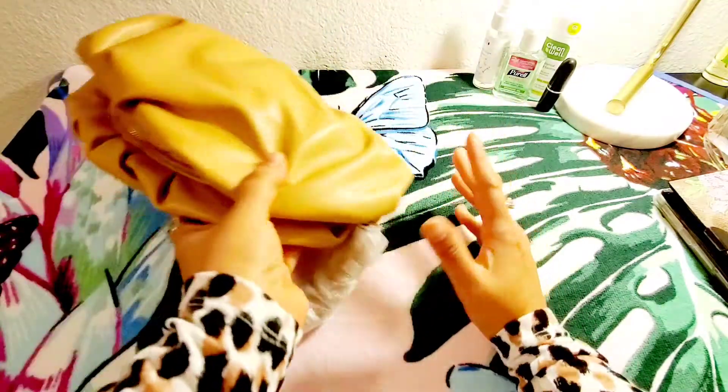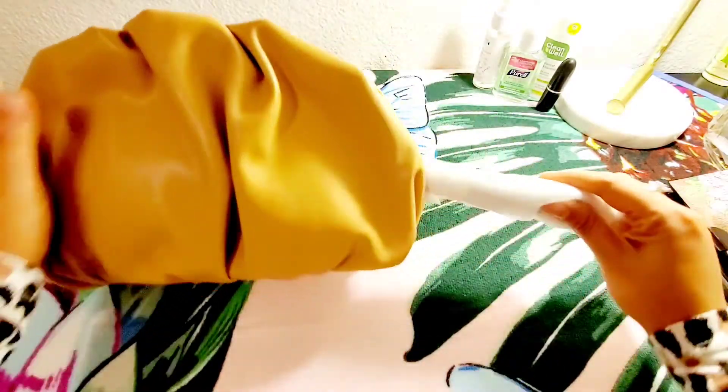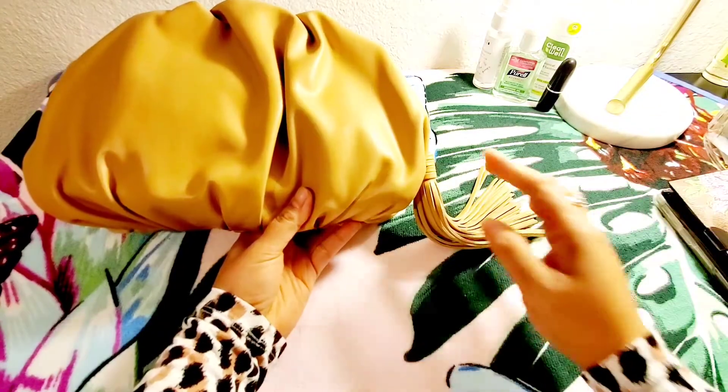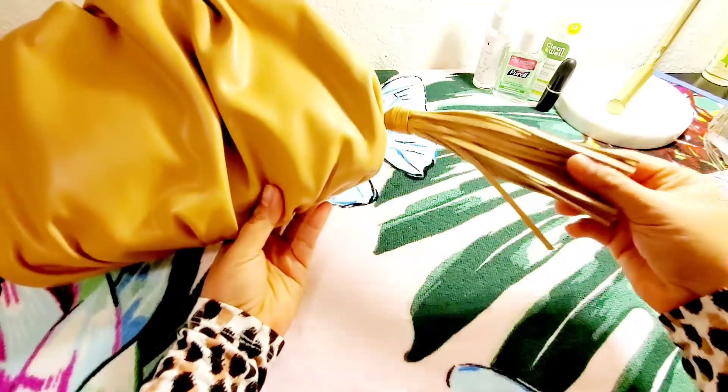It is very cute and very soft, and there's a tassel — a leather tassel.